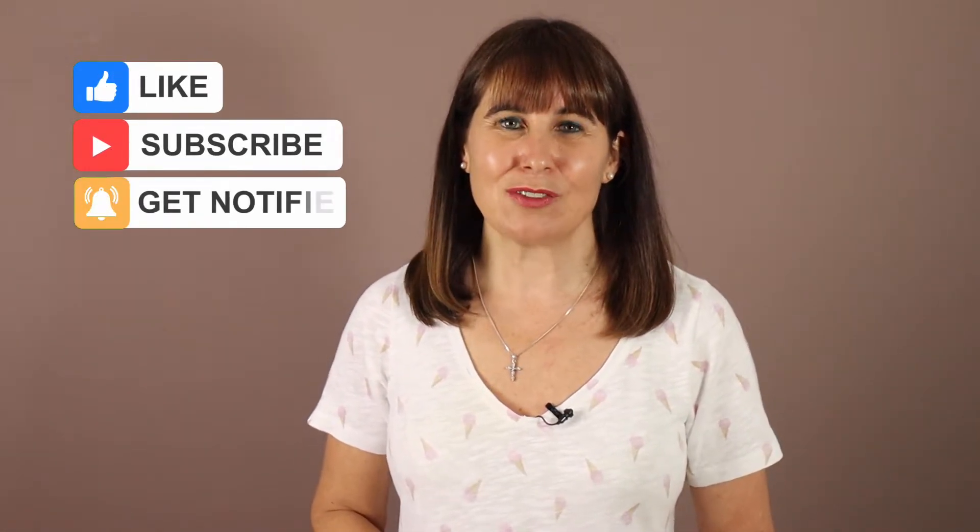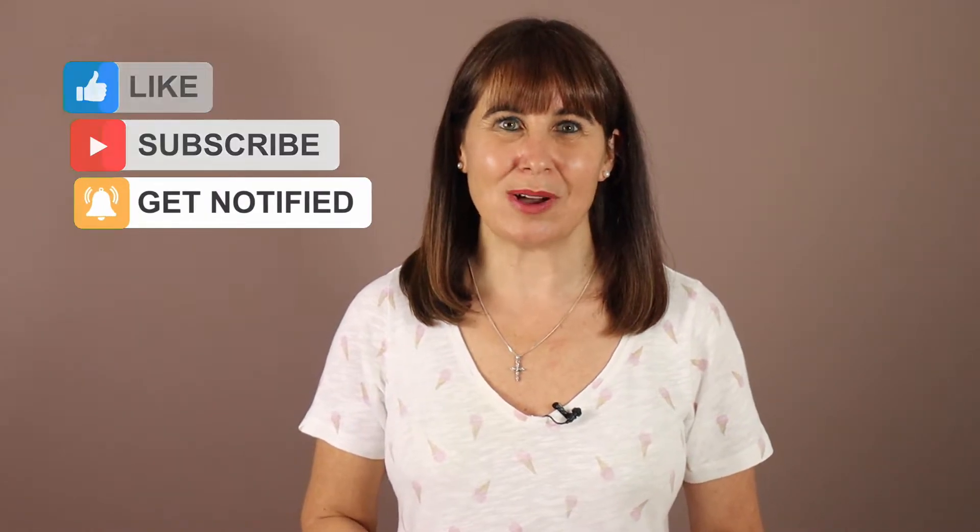Hi everyone, thank you for joining me. If you're new to this channel, my name is Amanda. I've been teaching English to foreign students now for a number of years. If you would like to learn more or have one-to-one lessons with me, I've provided a link in the description box below that will give you a special deal on English lessons, so please check that out.